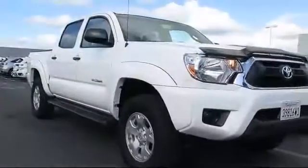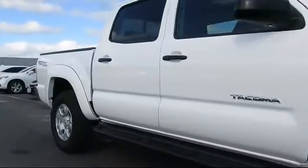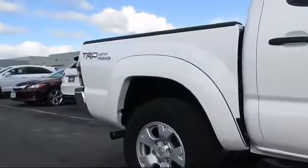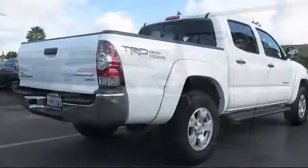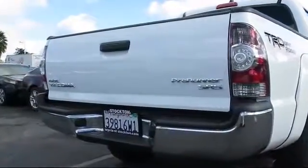It comes equipped with privacy glass, a backup camera, keyless entry, air conditioning, traction control, cruise control, power windows, CD player, side airbags, anti-lock braking, and has less than 20,000 miles on the odometer.